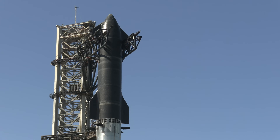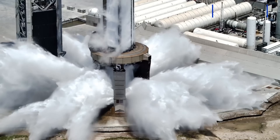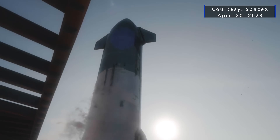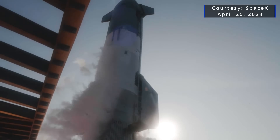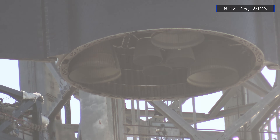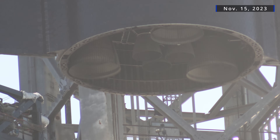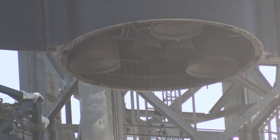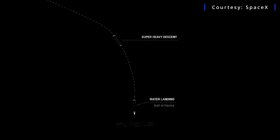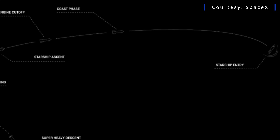Starship has quite a feat ahead of it when it does launch. After a demonstration of the new water deluge system with a full launch profile, SpaceX's next goal is to successfully go through stage separation. For the first time, Ship 25 will fire its engines while multiple Raptors on Booster 9 remain lit, in a move called hot staging. If all goes to plan, the Super Heavy booster will have a controlled splashdown in the Gulf of Mexico, as Starship sails on towards a belly flop in the Pacific Ocean north of Hawaii.